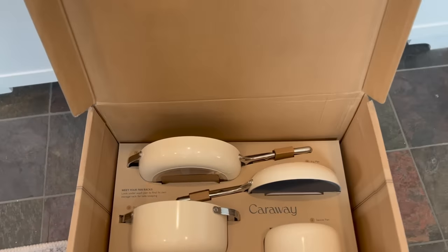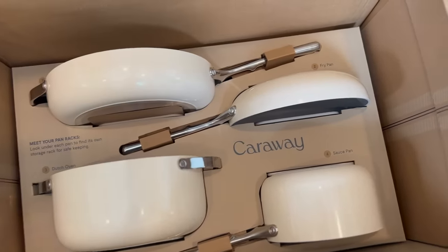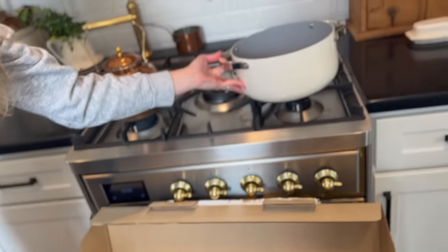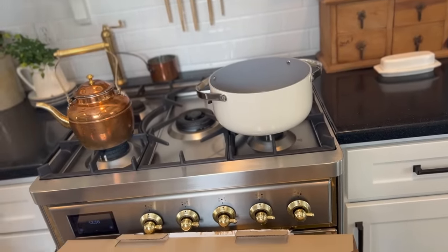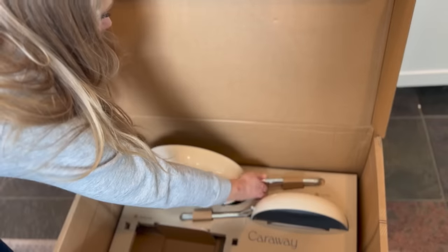This video is sponsored by Carraway. Carraway is on a mission to craft well-designed home goods that thoughtfully raise the standard of what to cook with. Simply put, Carraway pots and pans are designed to make life easier and healthier. There are so many reasons why I love these Carraway pots and pans.